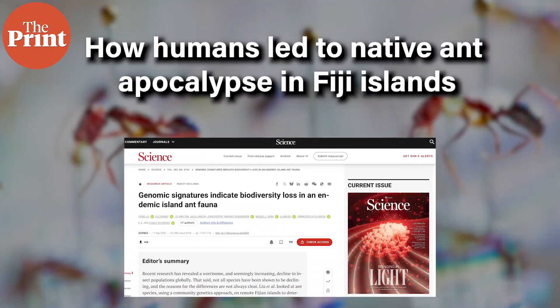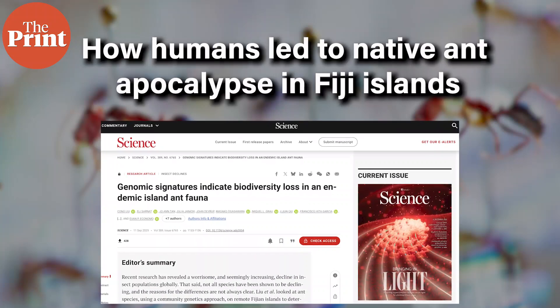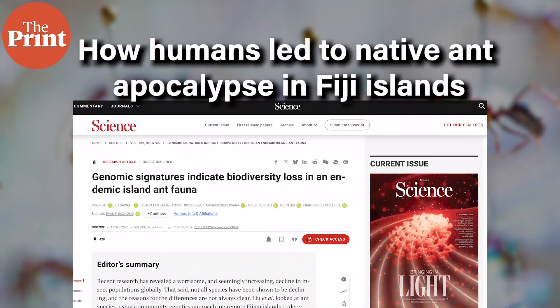Finally, a new study in AAAS Journal lays out how native ant populations in the Fiji islands have been declining for the past 3,000 years, ever since humans first arrived on the island. In an attempt to reconstruct the natural history of ants in one particular region, researchers from Japan used genome sequencing on 400 different ant species on the island. They found that native species, which have been declining steadily since 3,000 years ago, saw an increase in their decline in the past 300 years, ever since Europeans arrived on the island and increased plantation agriculture, deforestation and invasive species.